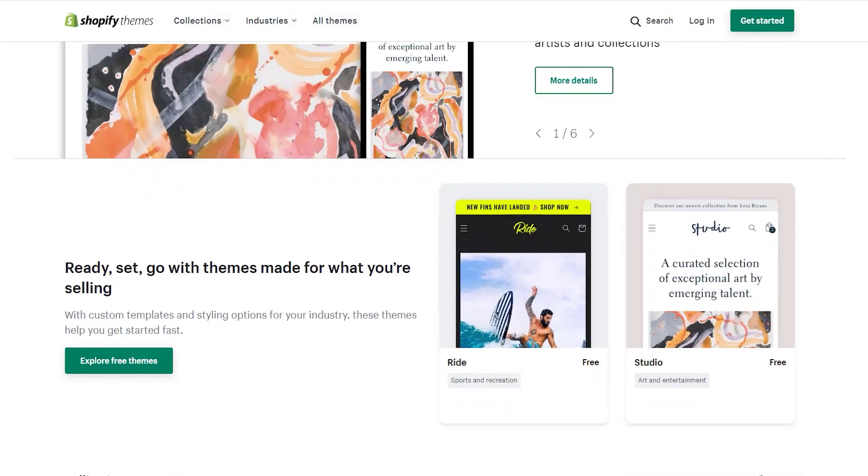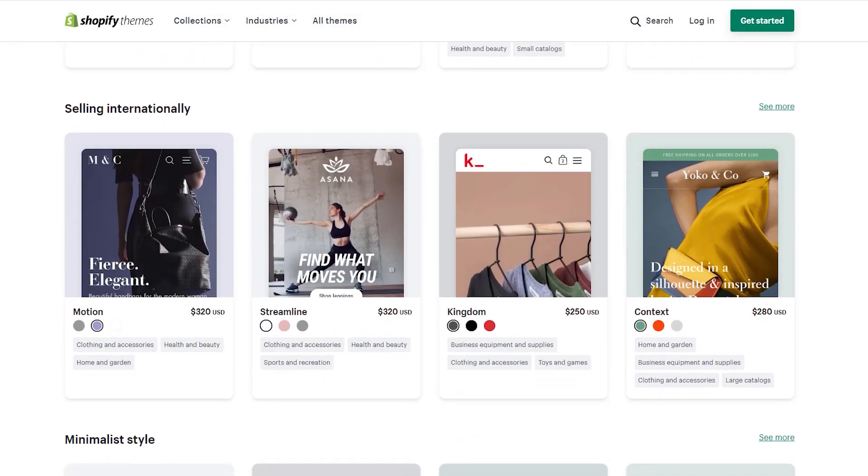When you're going through the theme store, it's kind of hard to figure out which theme you should pick for your business, so I wanted to create this video to give you some help.